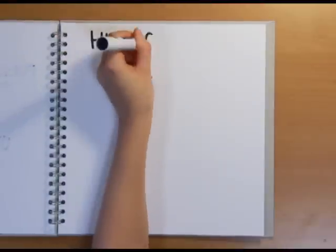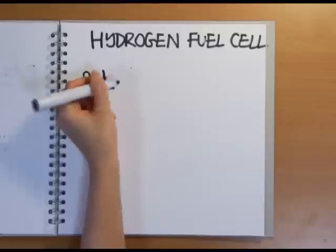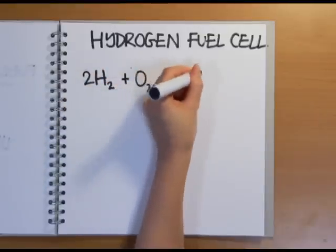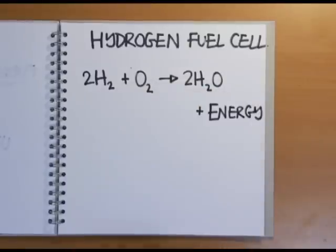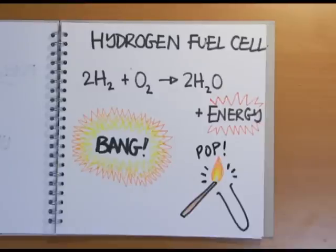The classic example of a fuel cell is a hydrogen fuel cell, which takes advantage of the fact that when you react hydrogen and oxygen to produce water, energy is released. If you ignite the hydrogen and oxygen, the energy is released in a disordered explosion, or in small quantities as the squeaky pop when you hold a lit splint at the end of a test tube full of hydrogen. But if you're clever with your chemistry, the energy can be released in a more controlled, if slightly less fun, way. This is where the fuel cell comes in.